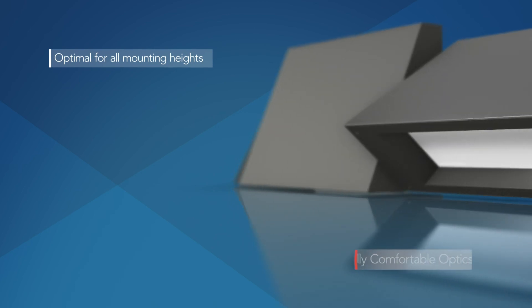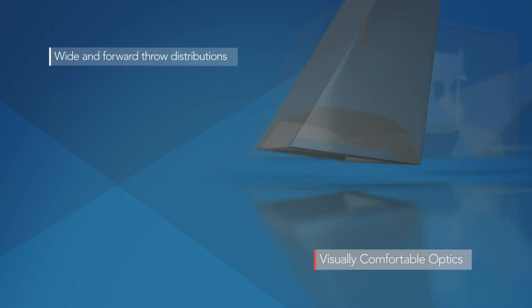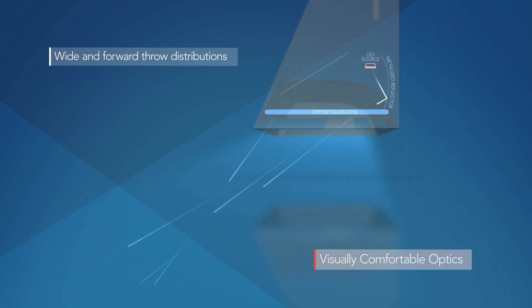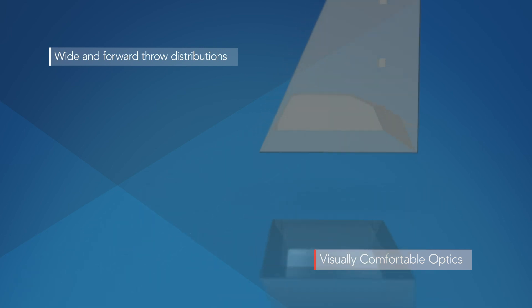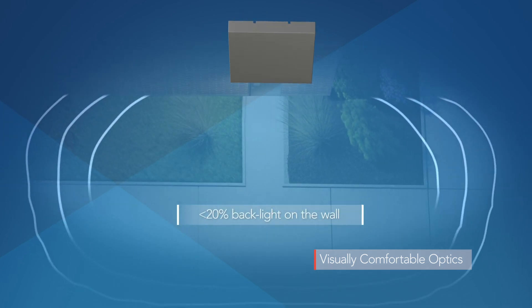Visual comfort optics, available in wide and forward throw distributions, create an inviting visual environment at the entryways of the building. A recessed diffused glass lens ensures low surface brightness and reduced high angle light, while a patented reflector design directs the light through the lens, providing excellent photometric performance with less than 20% backlight on the wall.